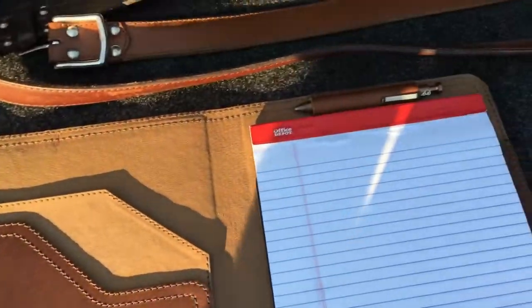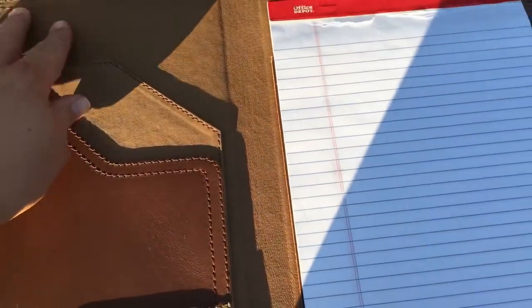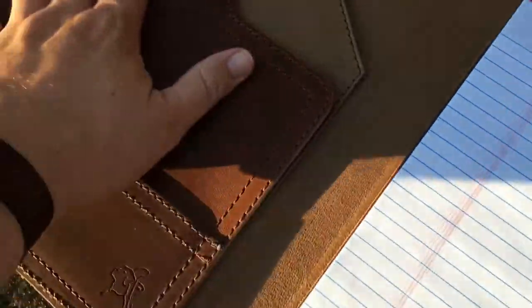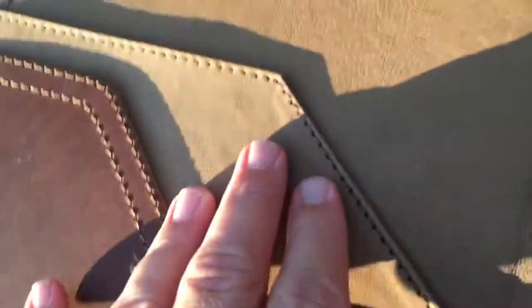It's lined with pigskin — and this is not the suede pigskin, this is the slick pigskin. I prefer that because it absorbs less and stains less on the inside. And this piece right here has two business card holders with a nice scarring on it.